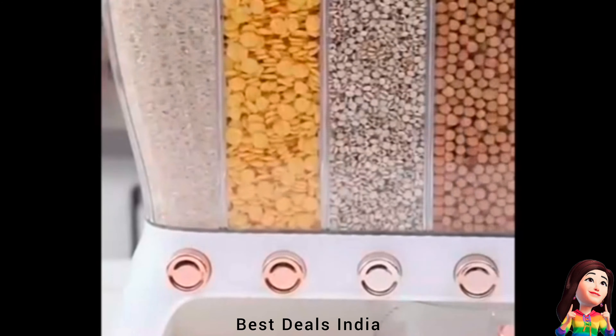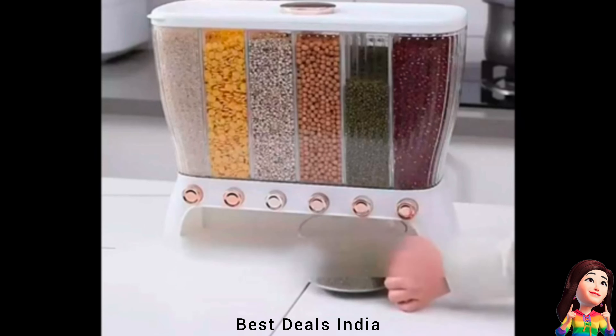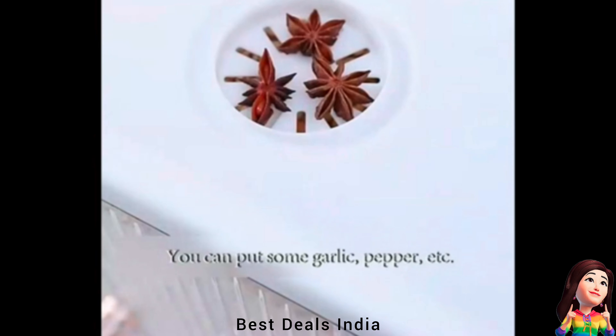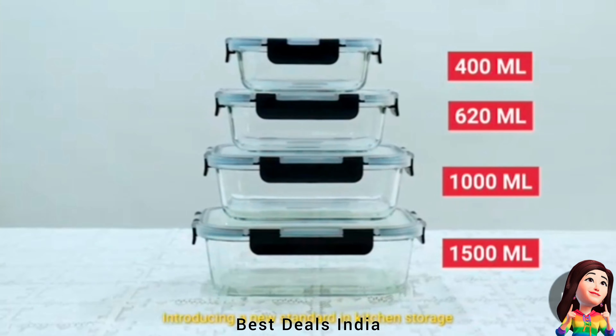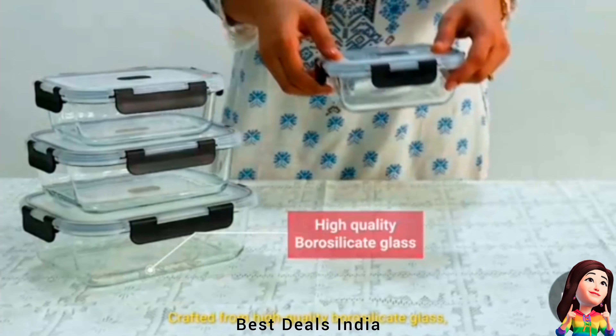17. Green Pulsors Container — comes with a measuring cup. Put it under the dispenser and press the button to take out the food. Great for portion control and preventing food from spilling over. Product link is given in the 17th link.